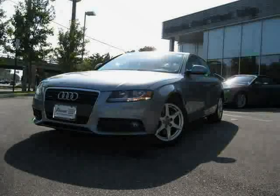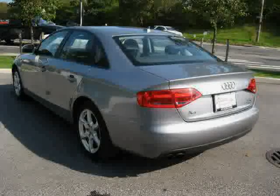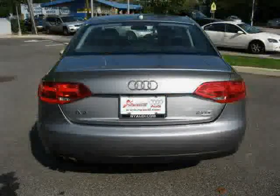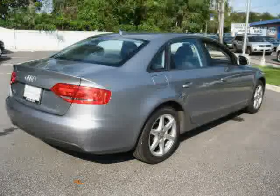This 2009 certified Audi A4 is equipped with leather interior, air conditioning, leather seats, heated mirrors, power tilt sliding sunroof, driver and passenger side airbag, all-wheel drive, traction control, and is turbocharged.